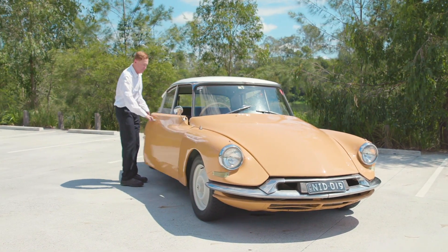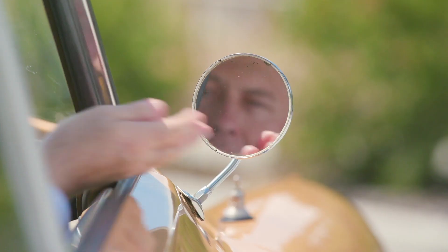This is a 1962 Citroen ID19. I love Citroen because of the design and the engineering and the style.